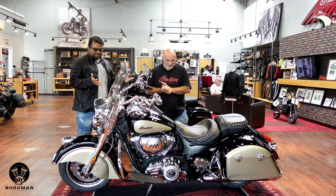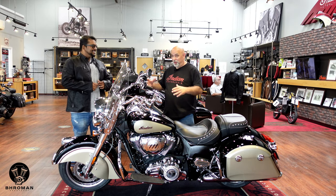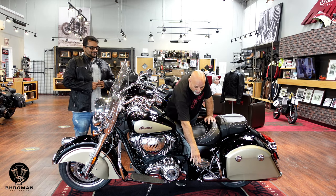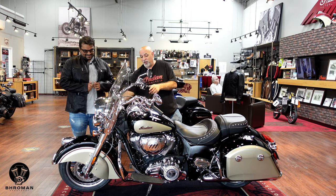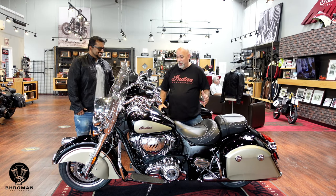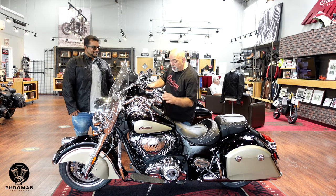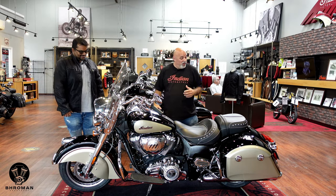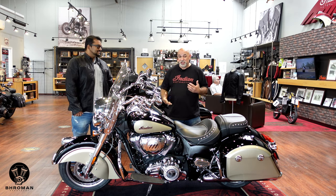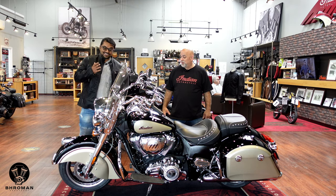Isa talks about the 2021 Indian Springfield: 'This is one of my favorite bikes — it's like the Roadmaster of the no-fairing bikes. It's got everything: front and rear highway bars, passenger floorboards instead of pegs, a windshield, driving lights, and the 111 Thunderstroke engine. It has classic-style hard bags and a beautiful two-tone finish — dirt track tan and thunder black gloss paint. The 111 V-Twin is around 1,700–1,800cc and has great power and pick-up.'